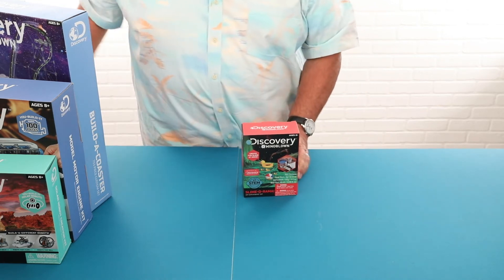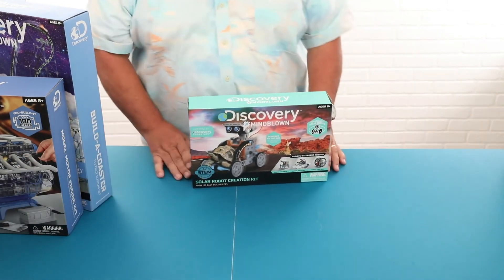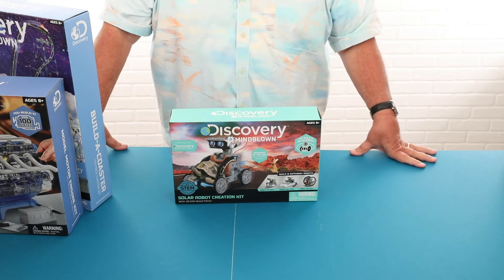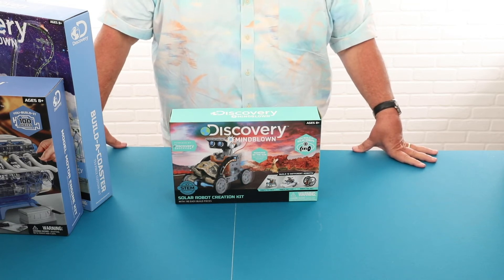In addition to science-related toys, we also have a lot of STEM toys that really stress the engineering aspect. This is our solar robot creation kit, and with this kit they can go ahead with a hands-on activity where they actually build the items. There are many different items that they can build here.